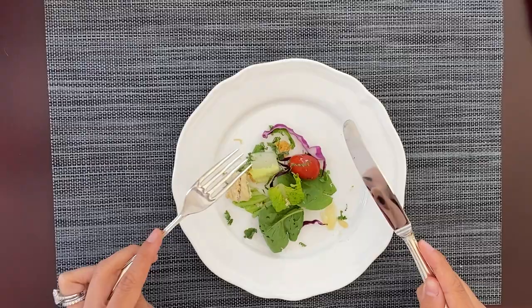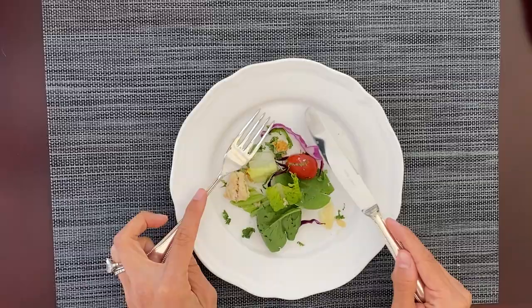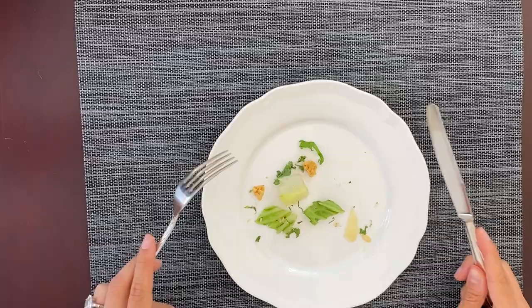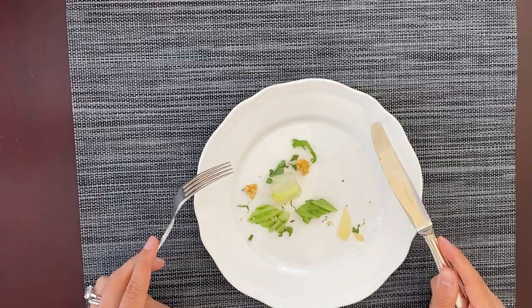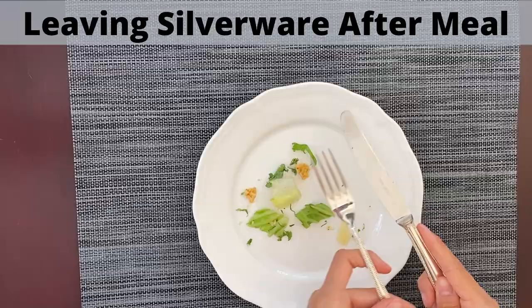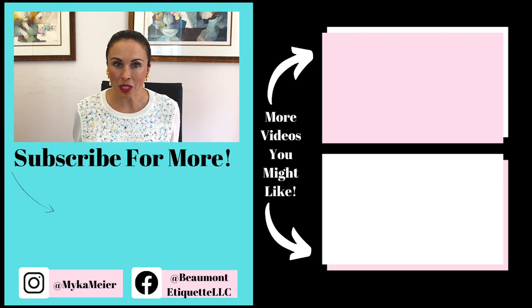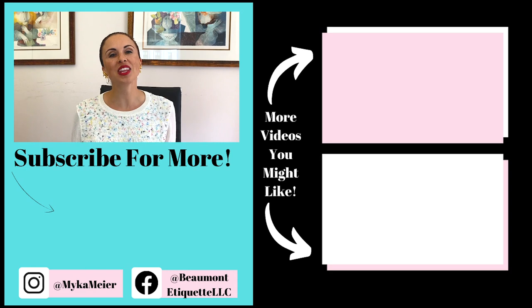When you're taking a break — dabbing your napkin or taking a drink of water — rest your silverware with the fork prongs facing down and the knife blade facing in, forming an upside-down V shape. When you've finished eating your salad with both fork and knife, place them with the fork prongs up, knife blade toward the fork, handles at the five o'clock position as if this were a clock with twelve at the top.